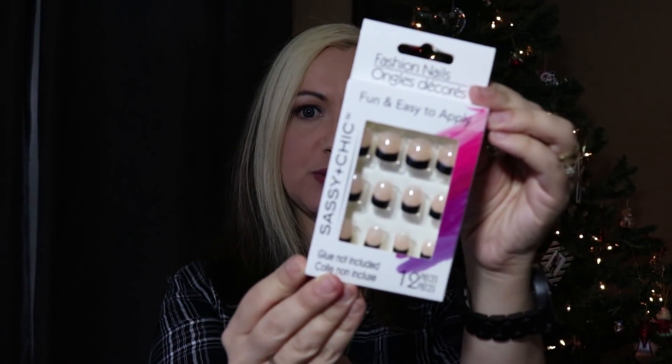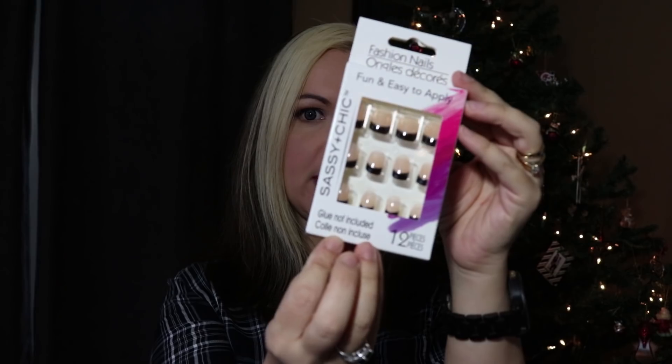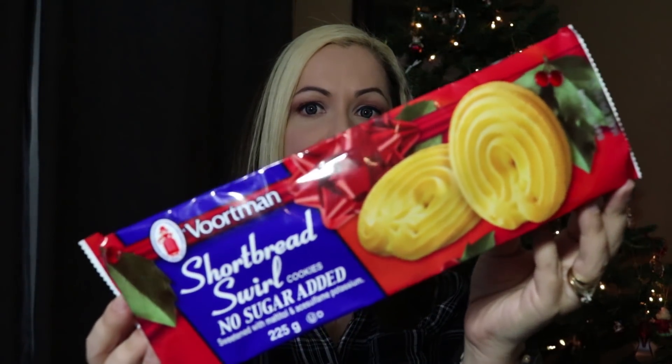I picked up another package of press-on nails — I thought these were really pretty in the French manicure style with black instead of white. And then I also picked up these Vortman Shortbread Swirl Cookies. I've been really enjoying the Vortman Cookies from Dollar Tree lately and I just love shortbread, so I thought I would give these a try.